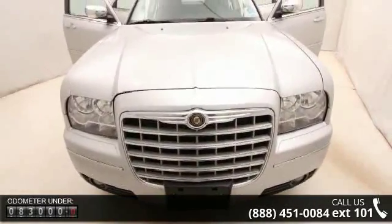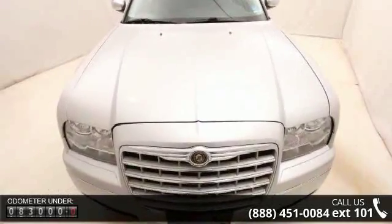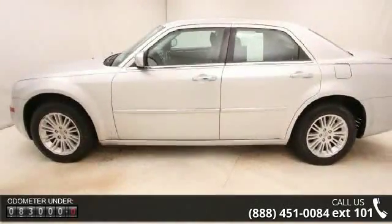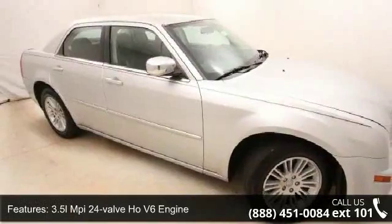Some of the top features included with this vehicle are a 3.5L MPFI 24-valve V6 engine, tip start ignition, rear wheel drive, HD engine cooling, and a 730 CCA maintenance-free battery.